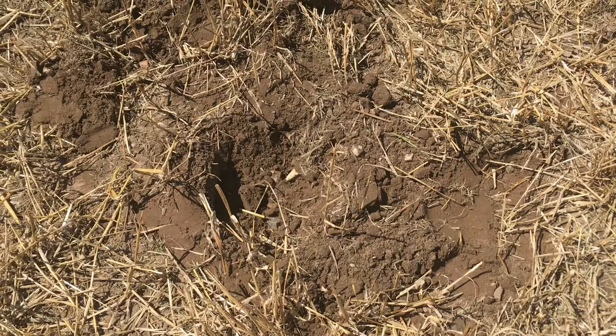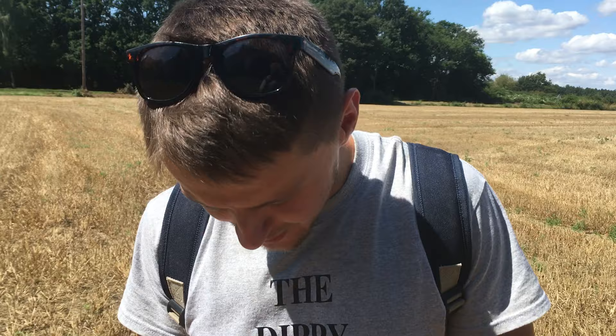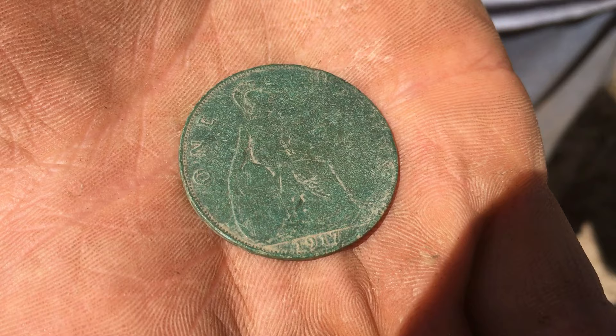Somebody obviously took a big old bite and broke it. Anyway, I filled in the soil — look down there Legger, all filled in. I put my headphones back on, start swinging again, and all of a sudden beep beep beep over the same hole. Always check your hole — I've just found this. Come and have a look, Legger: one penny from 1917!